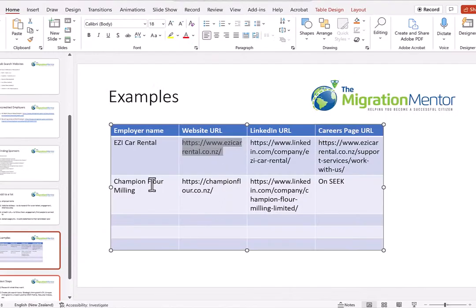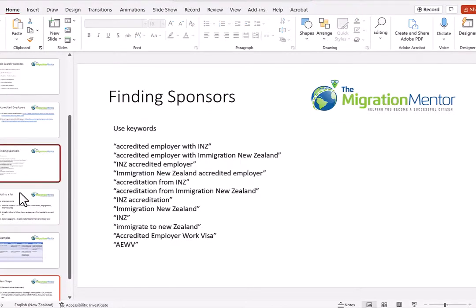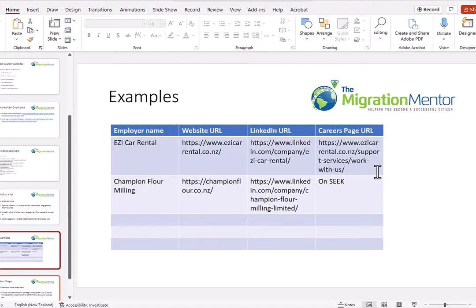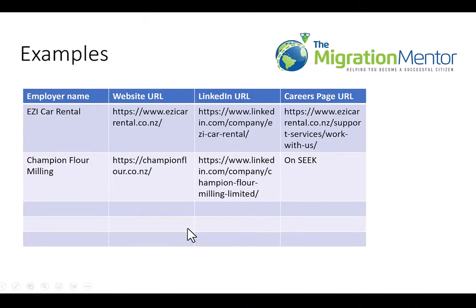Continue with your search using your keywords in those job search websites. Make a list and capture the details. Keep going until you have about 50 employers that are potentially looking for immigrants in your niche. If you know your eligibility, you'll understand what I mean by 'your niche,' because it depends on which jobs you can pursue in terms of eligibility — so it's important to do your eligibility first.